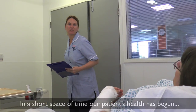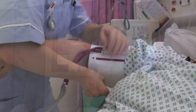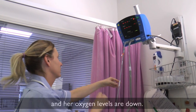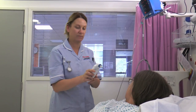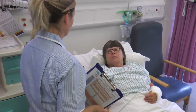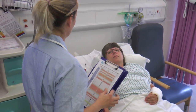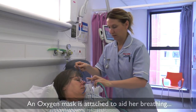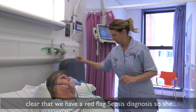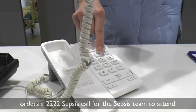In a short space of time, the patient's health has begun to visibly deteriorate — her cough has worsened and breathing has become heavy. The latest vital signs show a drop in blood pressure and reduced oxygen levels. The nurse is concerned and calls a doctor. An oxygen mask is attached to aid her breathing, and as it becomes clear we have a red flag sepsis diagnosis, she orders a 2222 sepsis call for the sepsis team to attend.